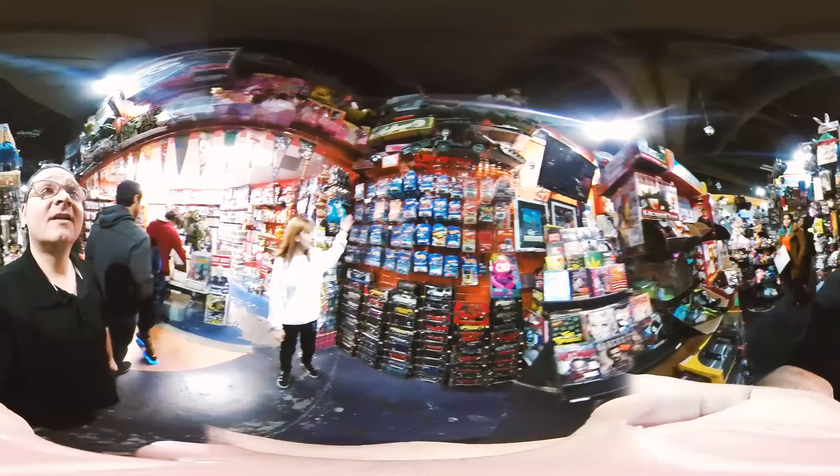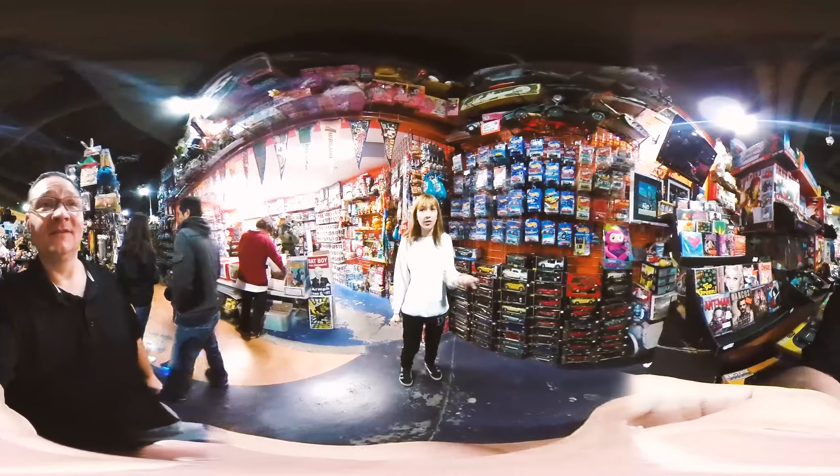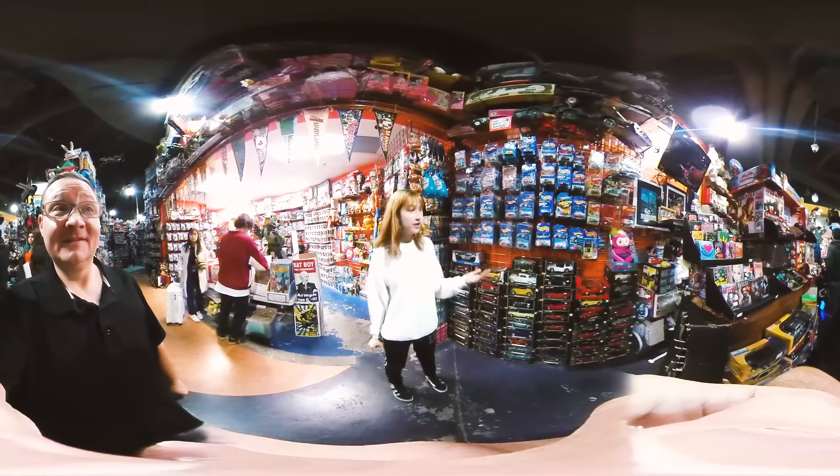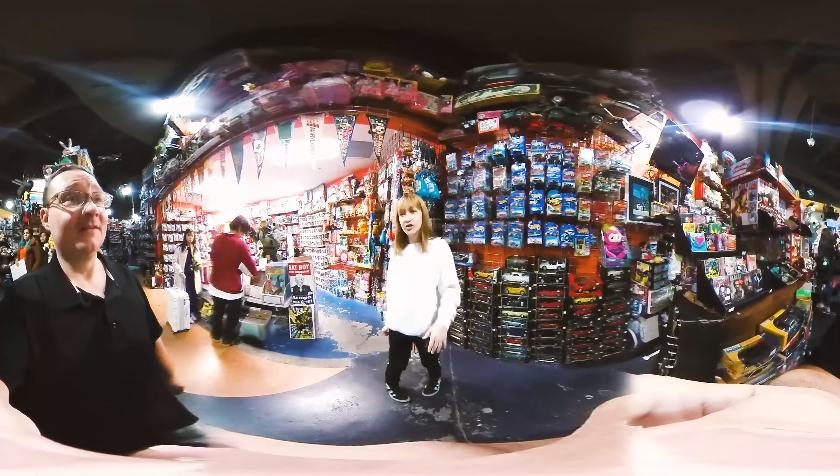I'm going to show you guys our Hot Wheels wall. But these aren't just any Hot Wheels wall — this is our Treasure Hunt wall, and our mainline dates anywhere from the 80s to the early 2000s.